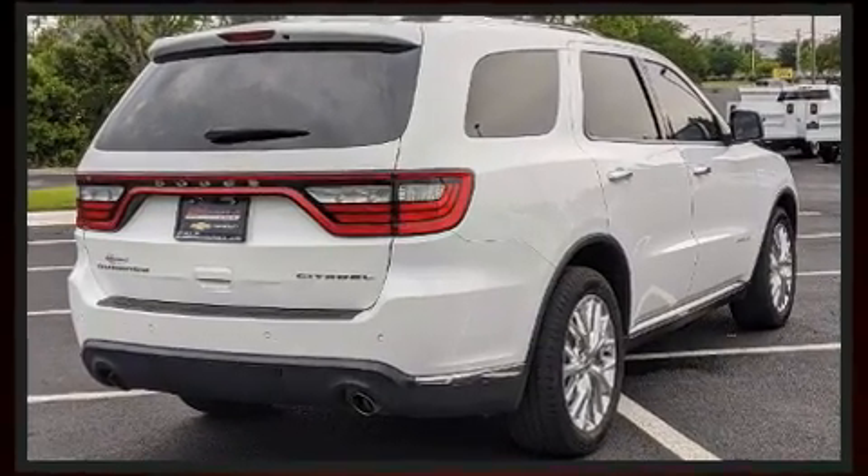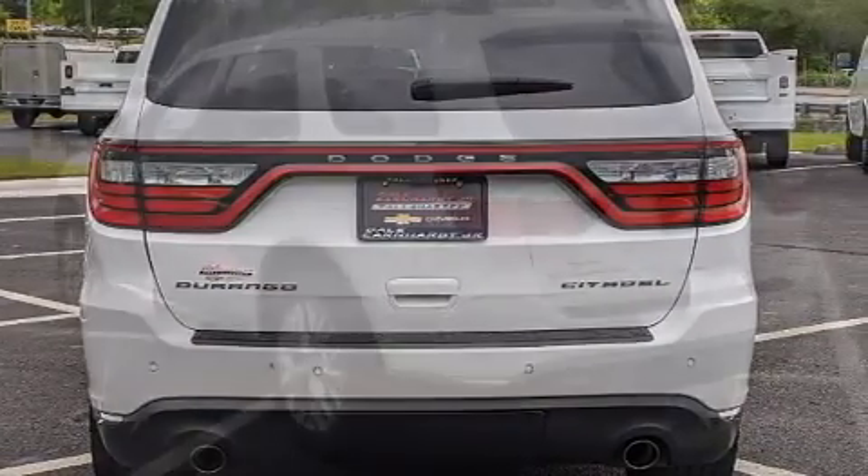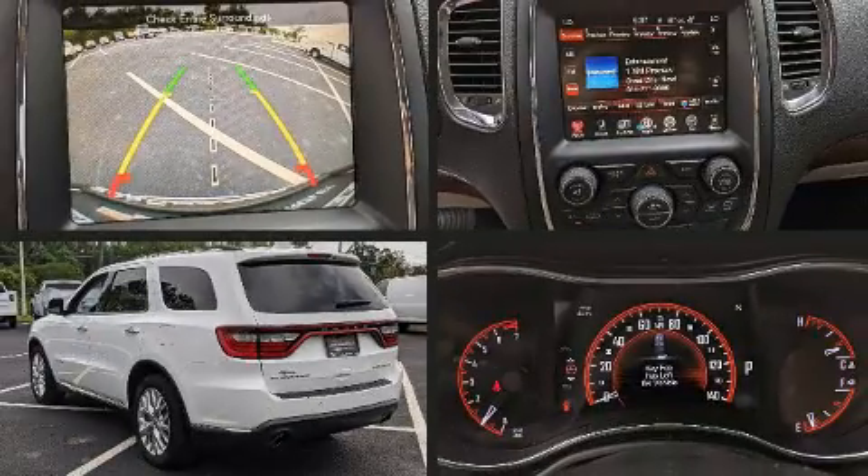All of the premium features expected of a Dodge are offered, including power moonroof, a power rear cargo door, rain-sensing wipers, and power seats.